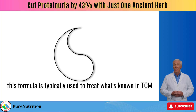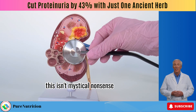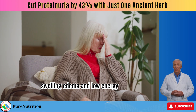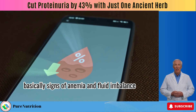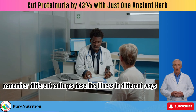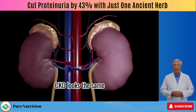This formula is typically used to treat what's known in TCM as kidney yang deficiency. Don't let the terminology scare you — kidney yang deficiency refers to symptoms like chronic fatigue, swelling, edema, and low energy, basically signs of anemia and fluid imbalance. Different cultures describe illness differently, but the symptoms of kidney disease are universal. Wherever you are in the world, CKD looks the same.